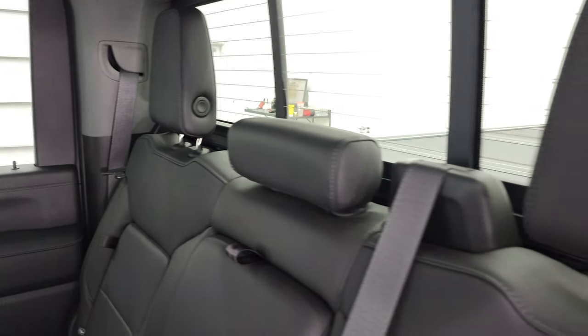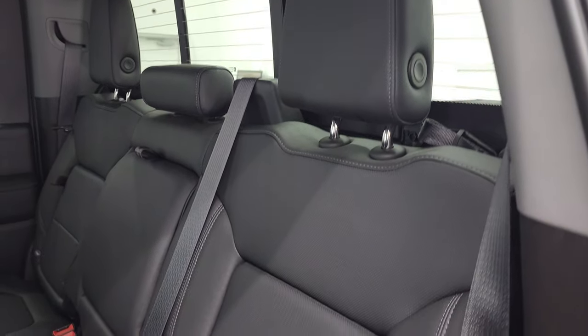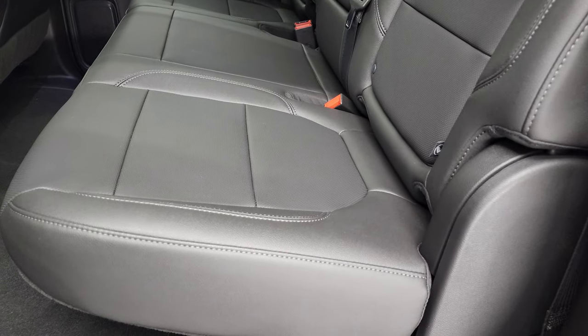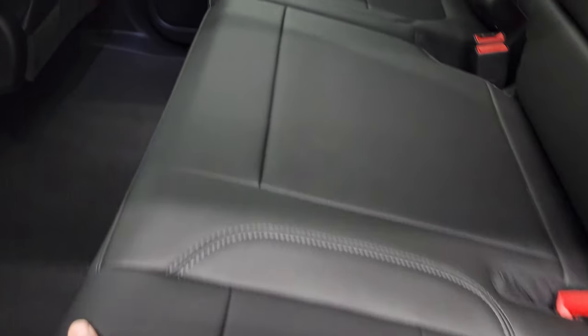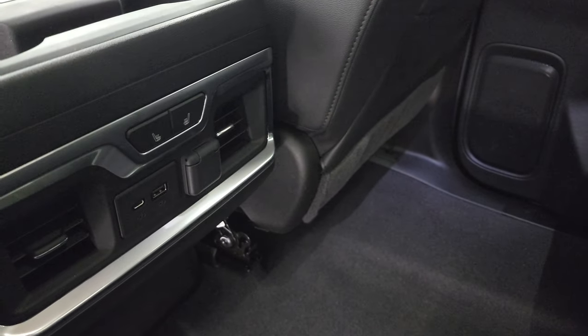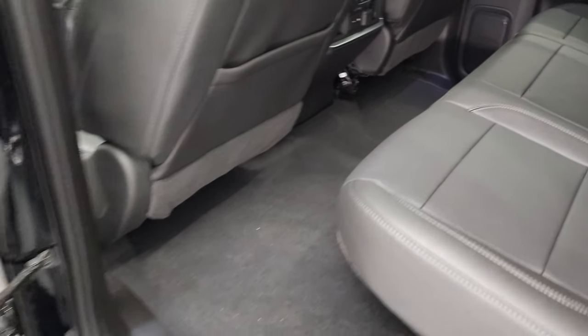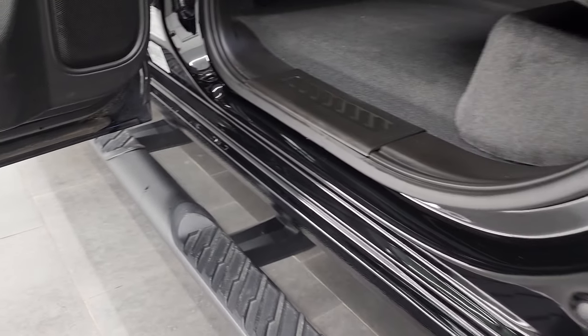Back seats are in excellent shape as well. They are heated on the outboard side. You get the power sliding rear window with the rear defrost. Carpeting is very clean back here. Storage under there as well. There are your heated seat buttons — USB, USB-C, and a 12-volt power point. You get the wood grain trim on the back doors and child safety locks on the back doors as well. Bottoms of the doors all look really good.